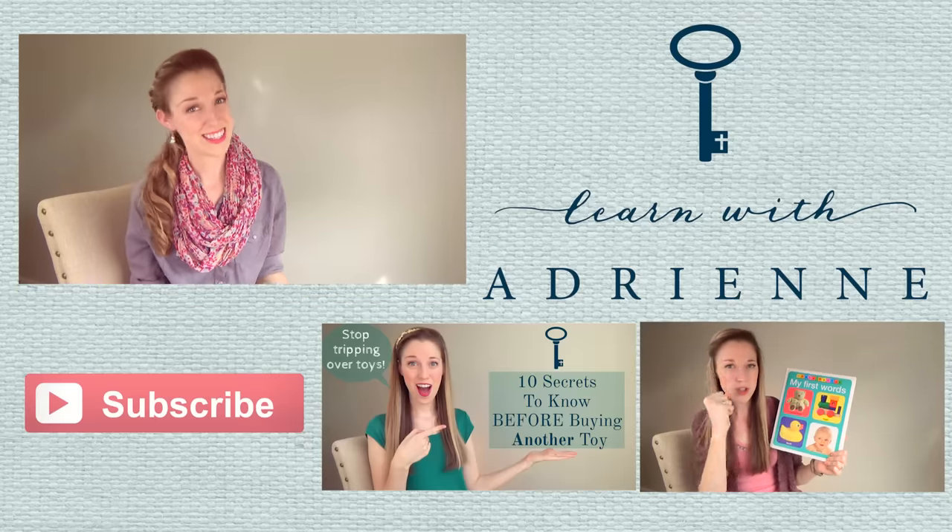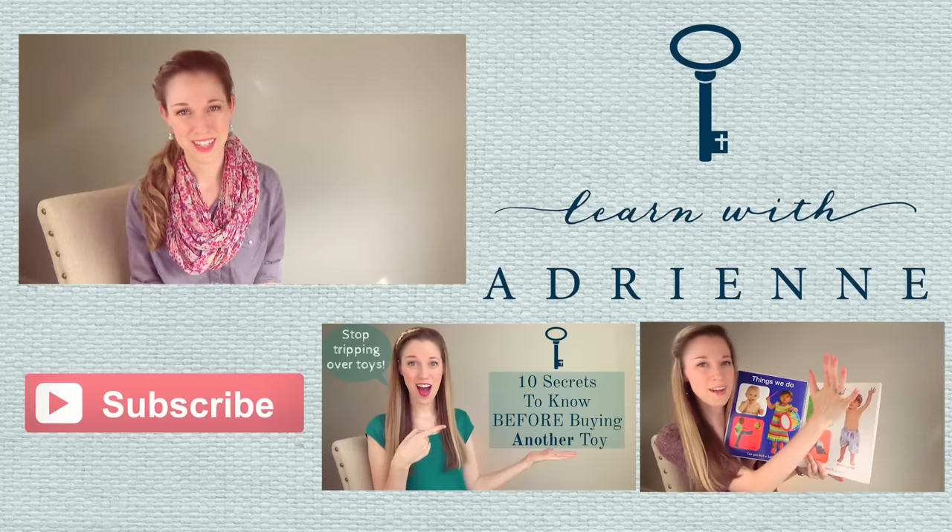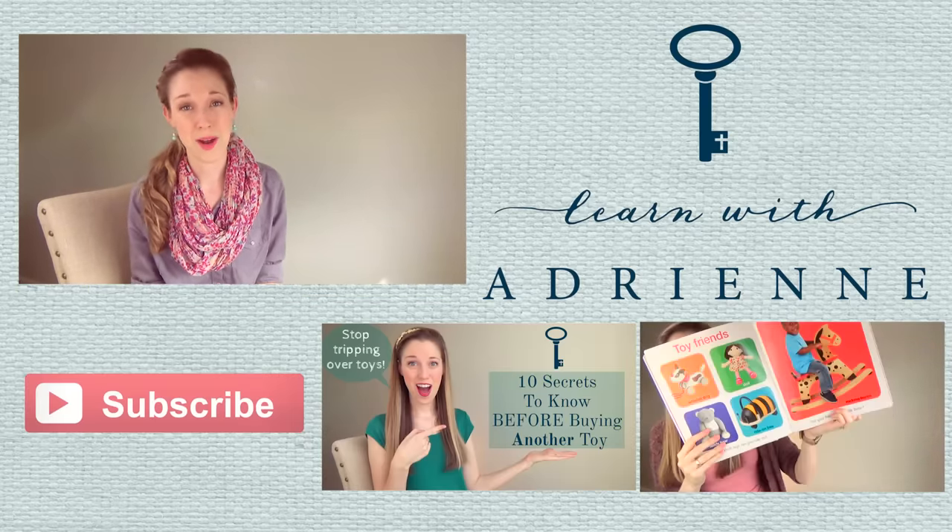If you want to see more videos like this, go ahead and subscribe to my YouTube channel and it'll keep you up to date whenever I post a new video.